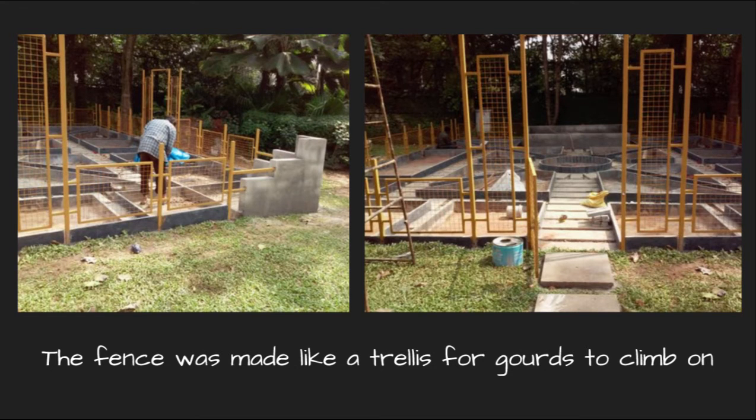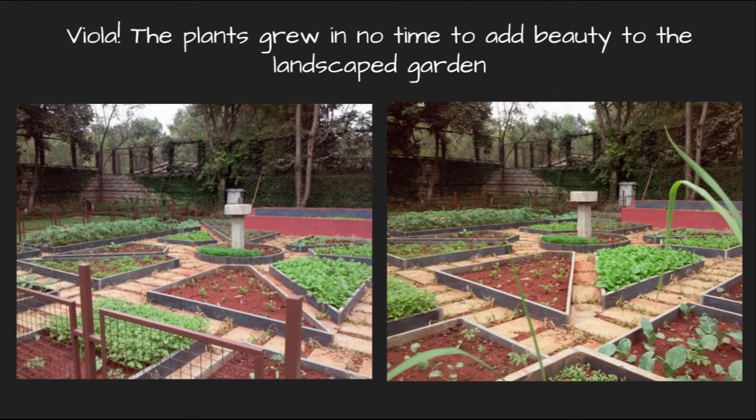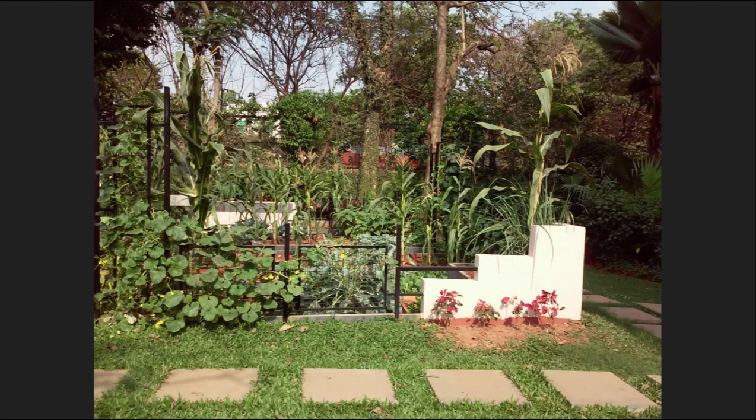The fence was made like a trellis to allow different gourds to creep onto it on all sides. Then we planted our vegetable saplings, and the plants grew in no time, adding a completely different beauty to the already landscaped designer garden. The creepers took over and started covering the entire trellis fence. This is what the garden looks like today.